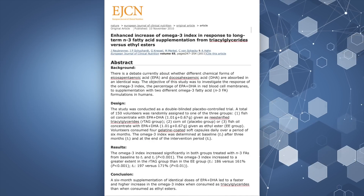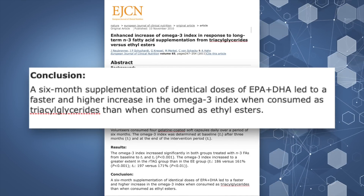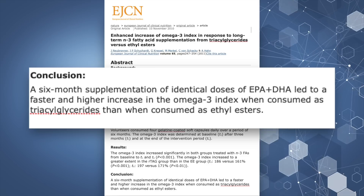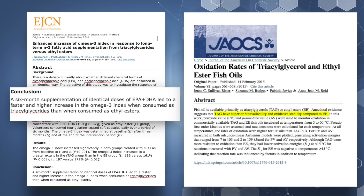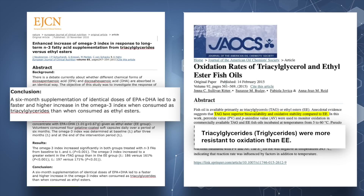First, studies have proven that the triglyceride form of EPA and DHA will elevate the omega-3s in your body much faster, and it has a far superior bioavailability, meaning it penetrates into cells faster and easier. Second, studies have also shown that the triglyceride form does not go rancid quickly because it's much more resistant to higher temperatures and oxidative stress. In contrast, the ethyl ester form breaks down quickly in warmer temperatures, causing it to go rancid very quickly.